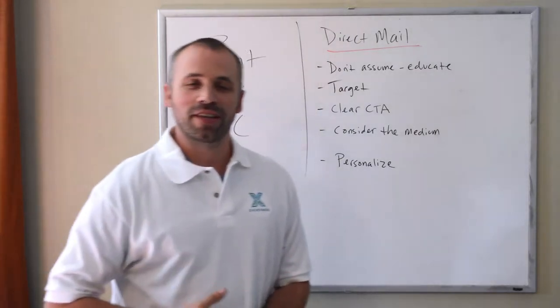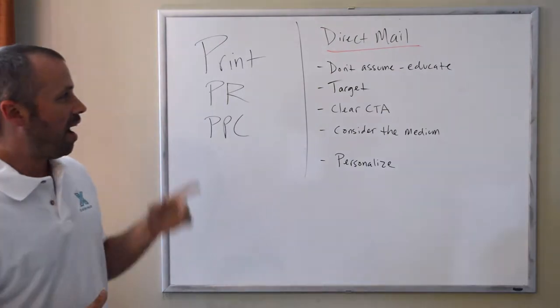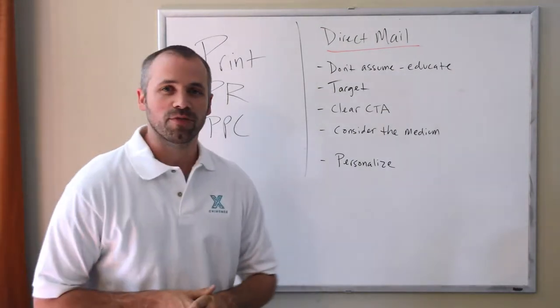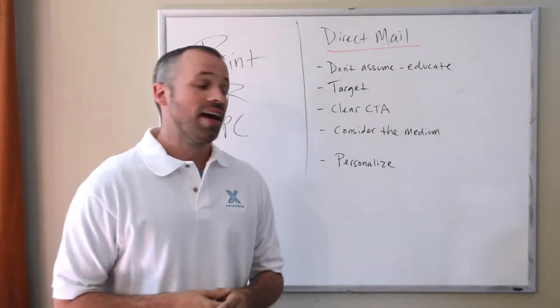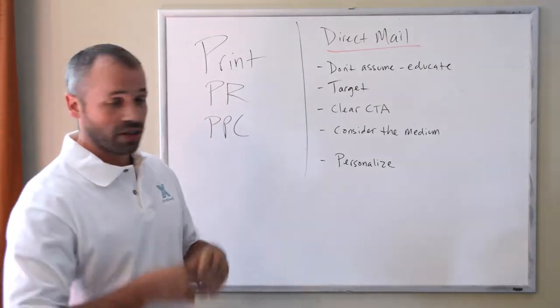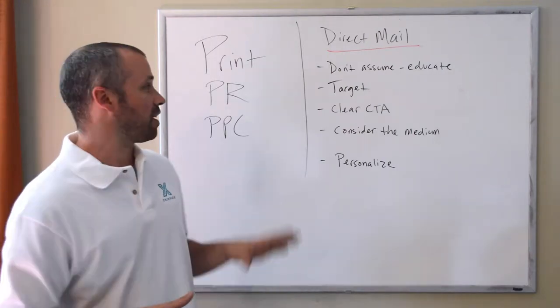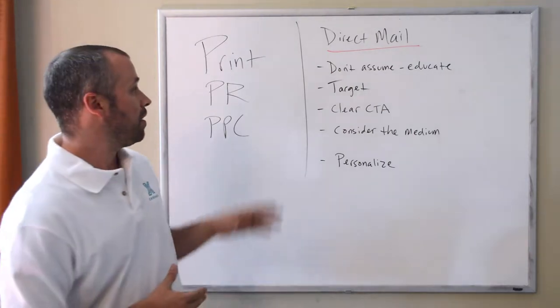Hi everybody, it's Scott with Kyromox. We're kicking off a new campaign on print, PR, and PPC. I'm going to talk to you a little bit about direct mail and give you a few tips on how to make your direct mail campaigns more effective. There's a host of ideas, all kinds of things you can do to make it more effective. We're going to focus on five today.